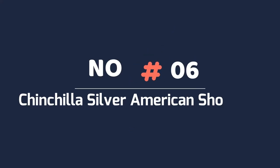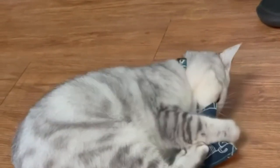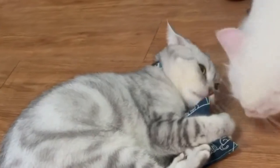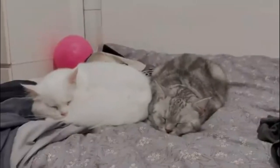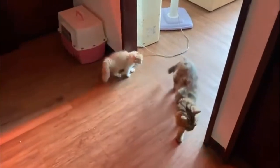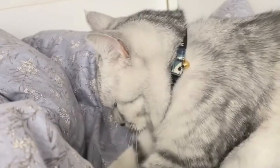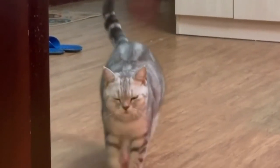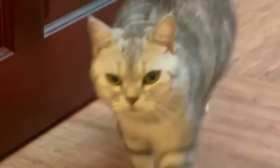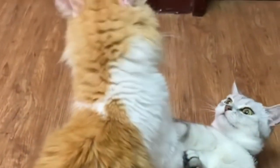6. Chinchilla Silver American Shorthair. Chinchilla is a distinct color variant of the American Shorthair. These cats have quite white undercoats and colored fur tips on their backs, sides, head and tail. The mix of white and tipped color makes Chinchilla American Shorthairs shine. They are available in silver, blue, red, cream and tortoiseshell. Their eyes, nose and paw pads can all be different colors.